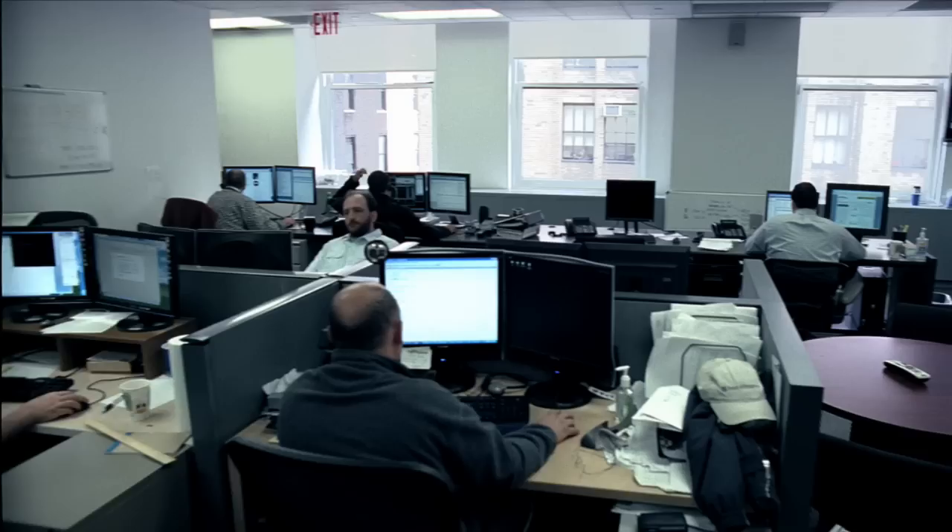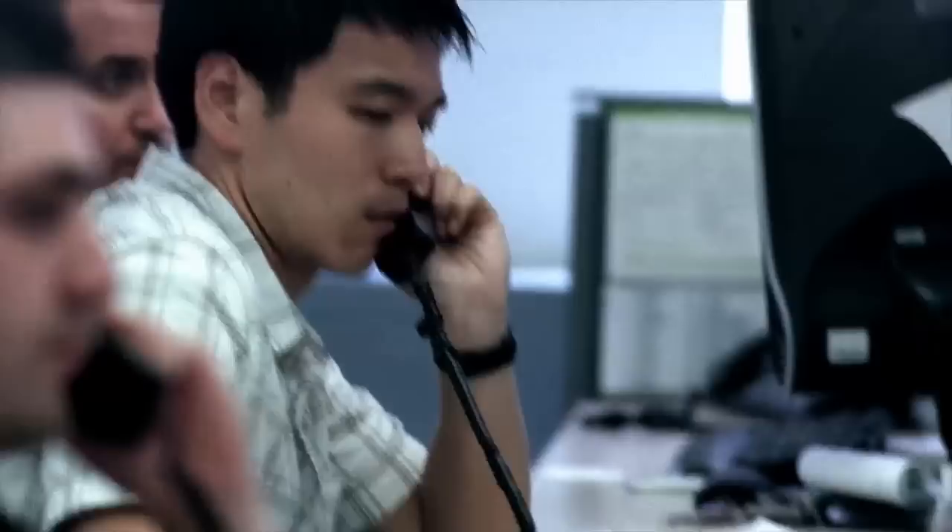The customer service representatives and relationship managers on the phones with you are going to help you understand the tools that are in your hands and help you achieve the goals that you want. When you call our service desk, you're getting someone based in our New York City office that is well-versed in the market and understands what a trader is thinking.